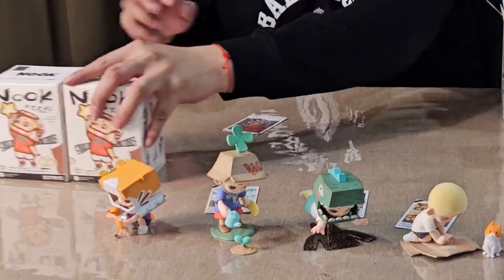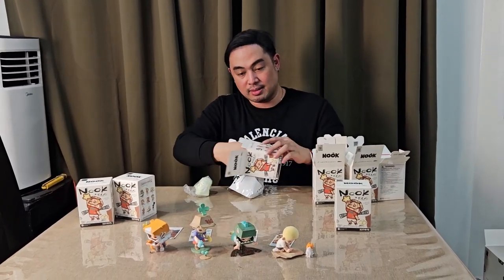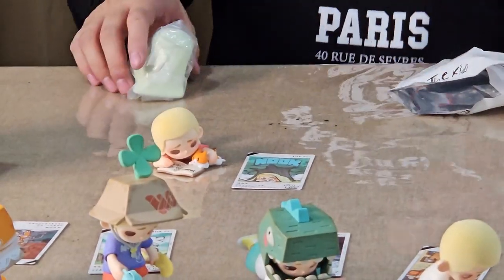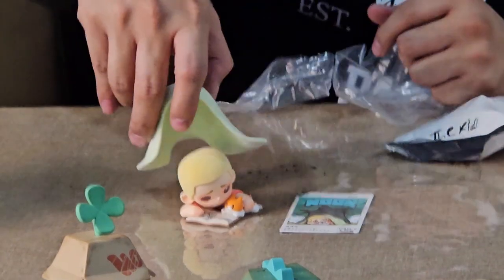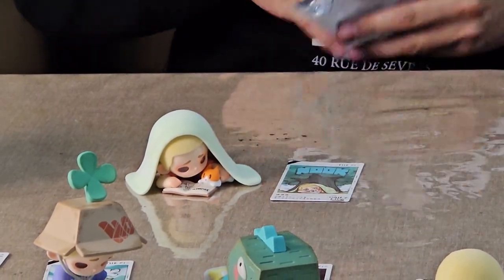So nice. So far, so good. This one is flocked again — that's the only thing I don't like, some of them are flocked and it gets dirty. Whisper. There's a blanket on top of him. Adorable.